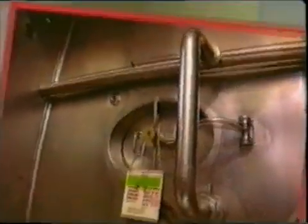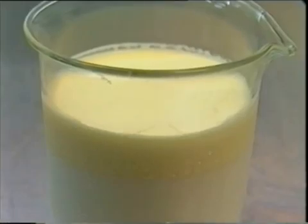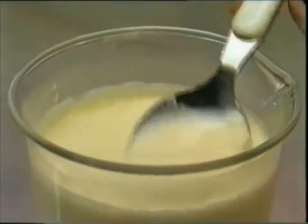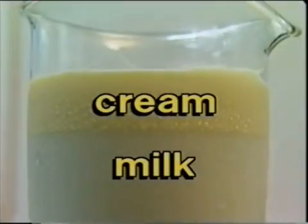Milk is an emulsion of fat globules suspended in water. If raw milk is left to stand, the fat will rise, forming a layer of cream on the surface. This was the only known method of producing cream until the second half of the 19th century, when the cream separator was invented.